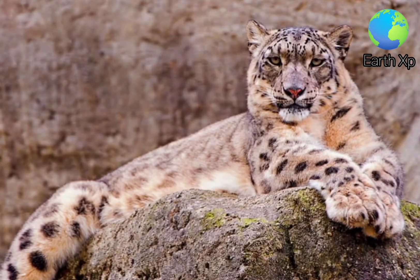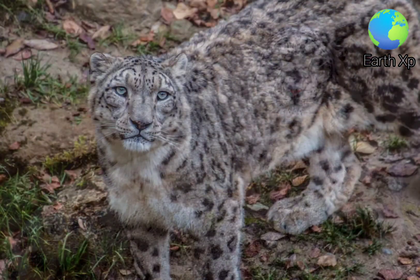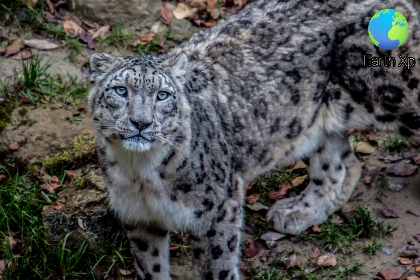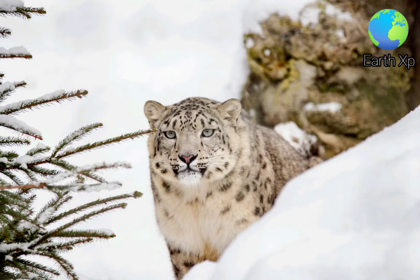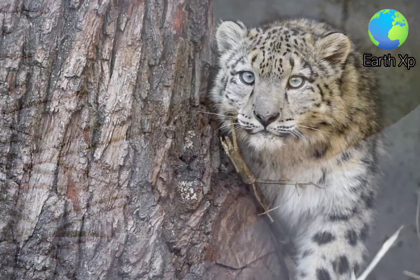It is listed as vulnerable on the IUCN Red List because the global population is estimated to number fewer than 10,000 mature individuals and is expected to decline about 10% by 2040. It is threatened by poaching and habitat destruction following infrastructural developments.